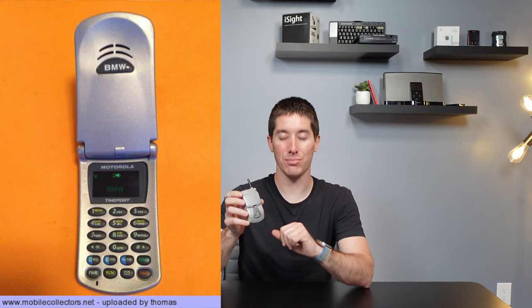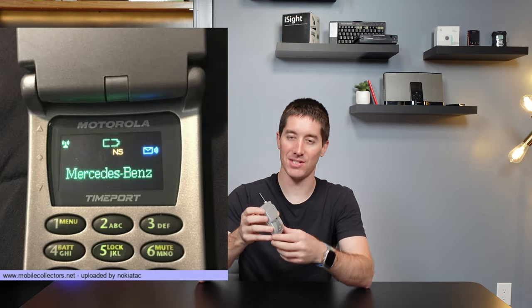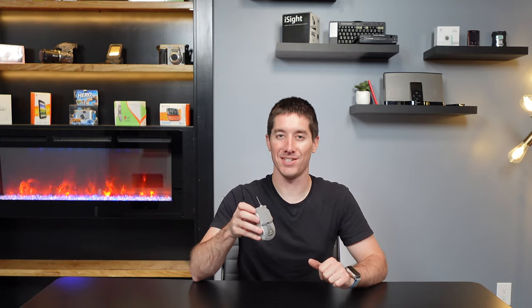The ultimate luxury cars in the 2000s all came with car phones — it was all the rage. There were special BMW, Mercedes, and Lincoln branded P8767s for those cars. You could hop in your BMW 7 Series, open up the center console, and your TimePort would be right there already connected to the car, ready for you to do some business while you drove around in your ultimate driving machine.